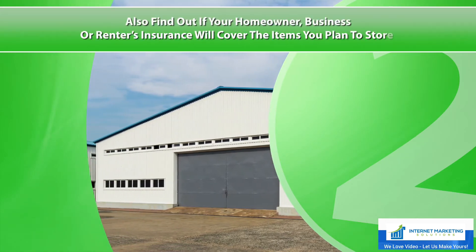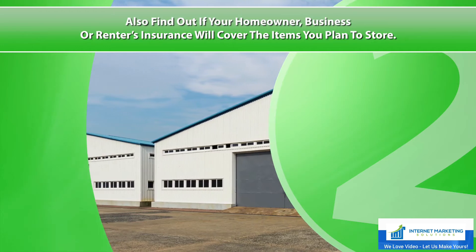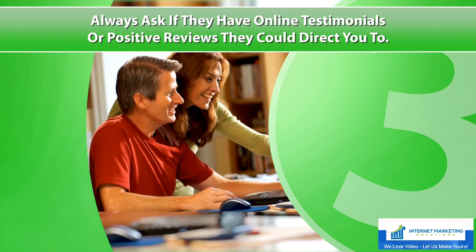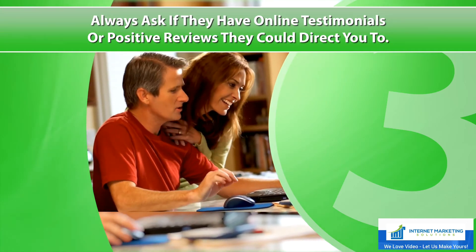Also find out if your homeowner, business, or renters insurance will cover the items you plan to store. Three: always ask if they have online testimonials or positive reviews they could direct you to.